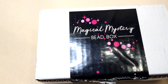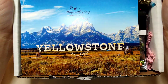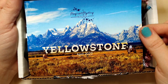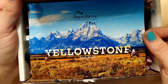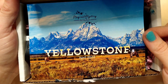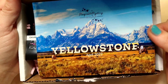All right, so the Magical Mystery Bead Box — this is so much fun, I love getting this every month. So you open it up and at first we see Yellowstone, April 2022. Look at what a beautiful picture. I've never been to Yellowstone; I would love to go. I've been to the Grand Canyon, Yosemite, the Redwood Forest, the Petrified Forest — lots of places, but never Yellowstone. Looks beautiful.